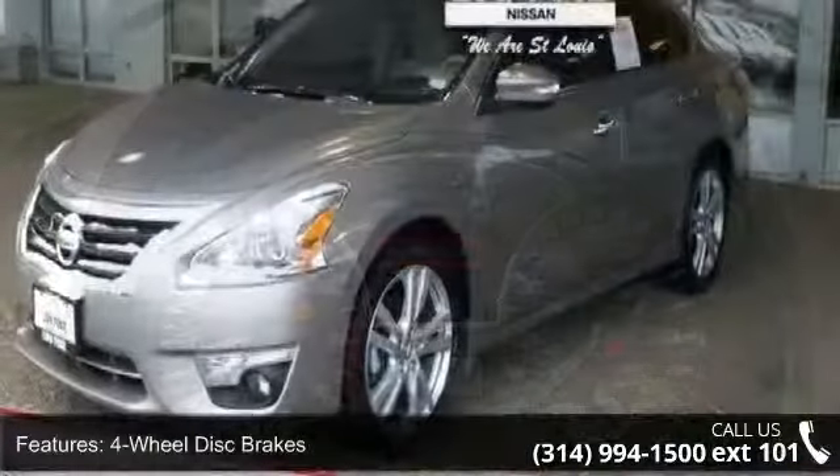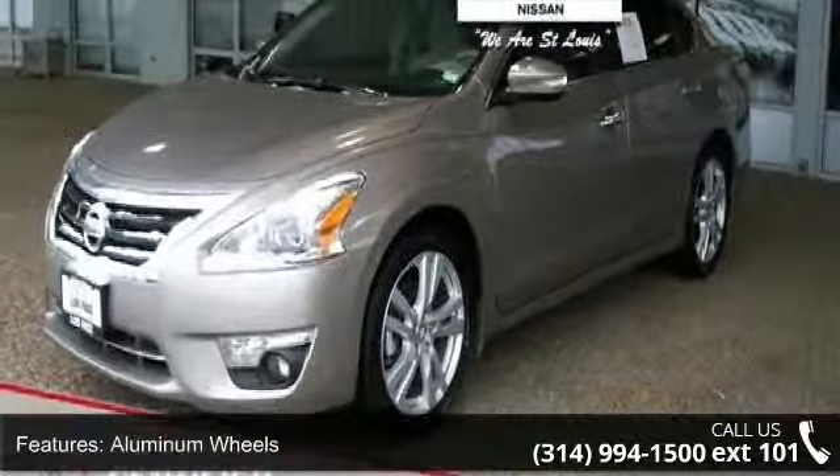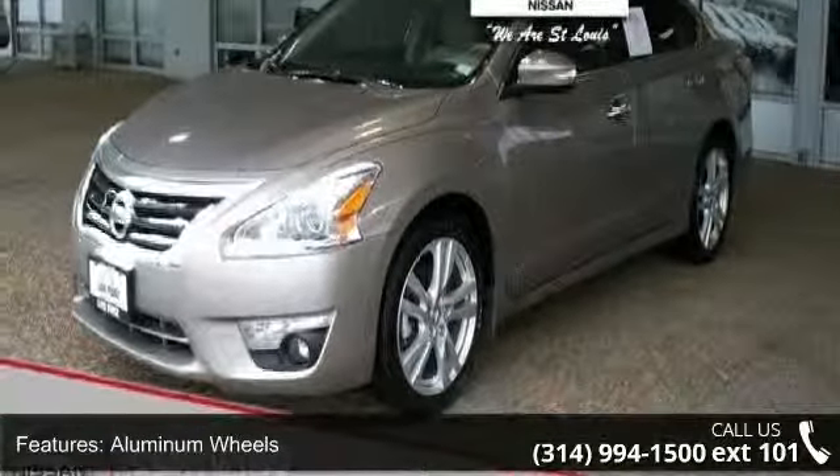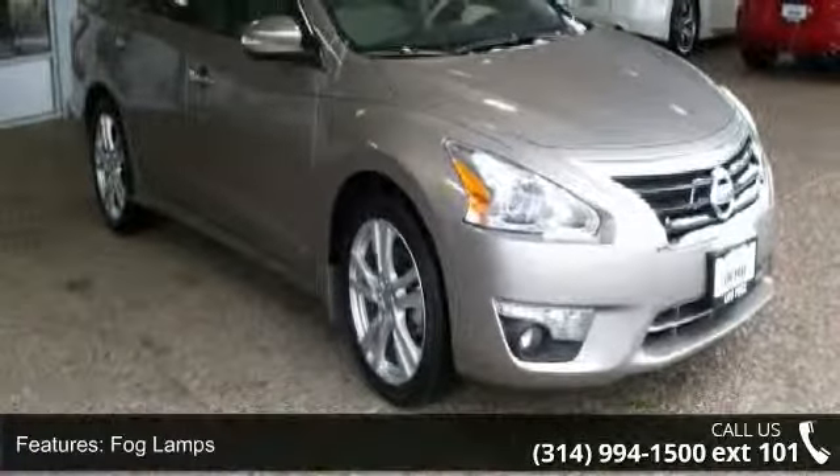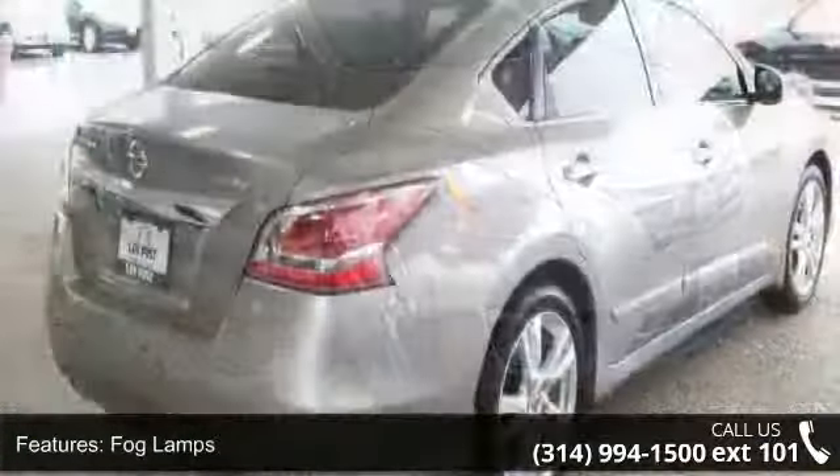If you are looking for a solid pre-owned car, this might be the one. This vehicle shows low mileage and offers a smooth ride. Let us put you in the driver's seat today. Call or click to contact your dealership.